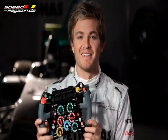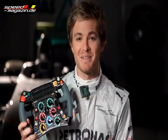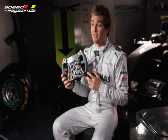Nowadays my steering wheel looks a bit different. This is it right here, and there's more than 20 buttons on there to push. But to be honest, if you look at a road car, they're getting more and more functions integrated into the wheel too.